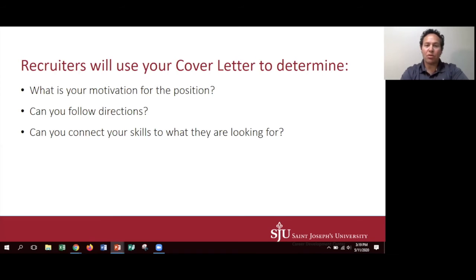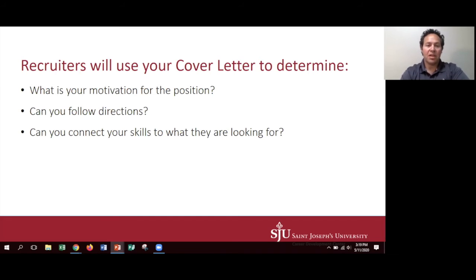Very important in the cover letter is that you connect your skills to the actual position description. These skills might have been used in different ways, but if they're the skill sets that are being looked for, you want to make sure that how you've used them and how you're going to be using them is very clear.